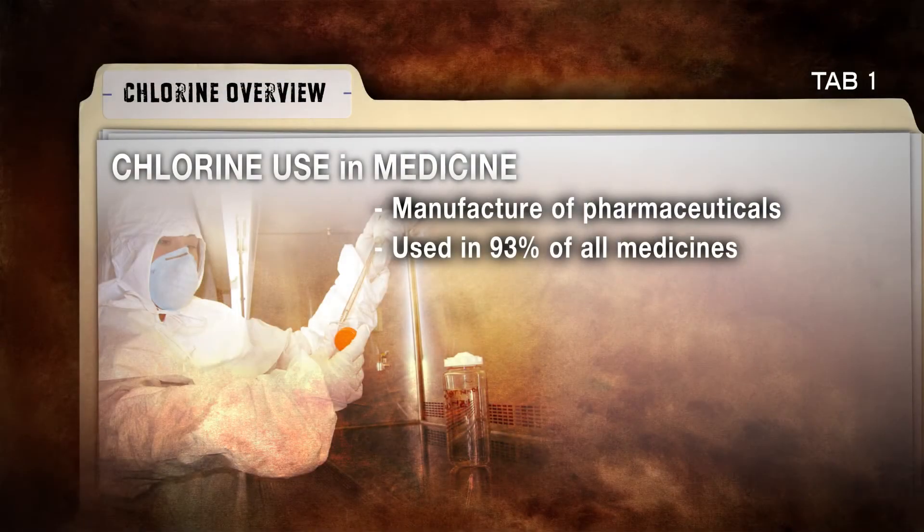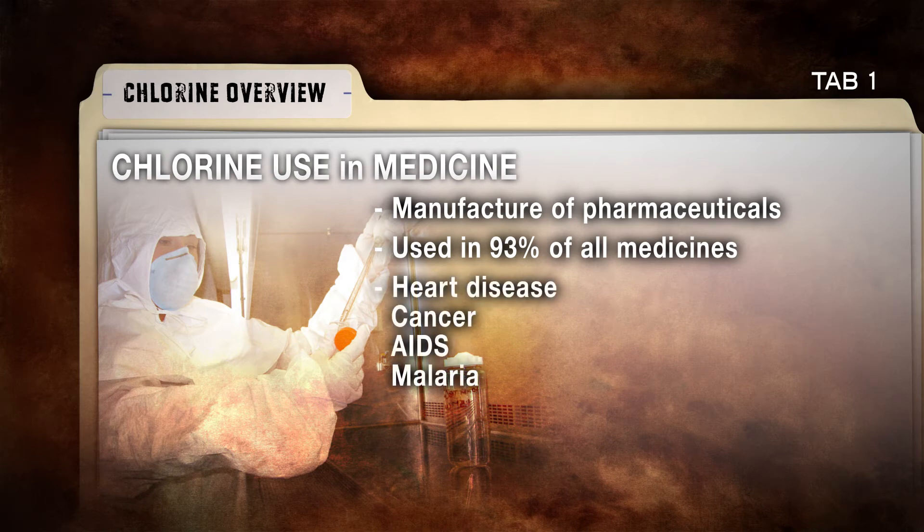About 93 percent of all medicines produced contain or are manufactured using chlorine, including those that treat heart disease, cancer, AIDS, and malaria.